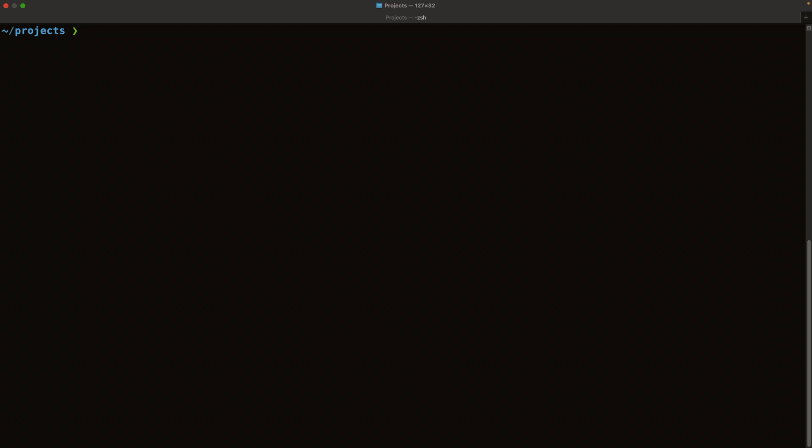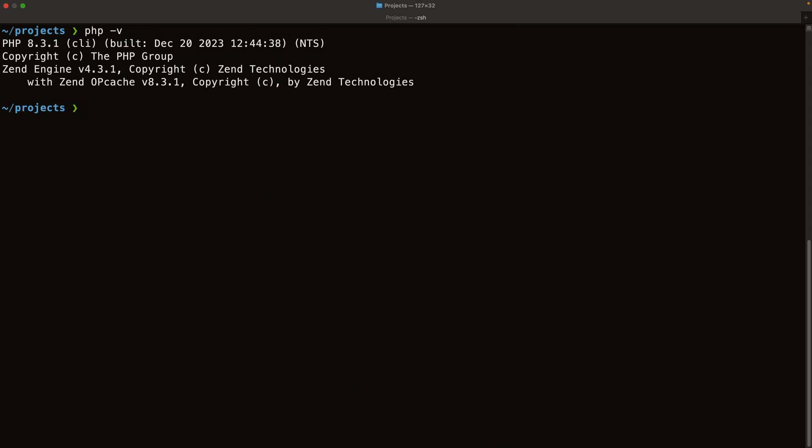Inside the terminal, in my projects directory, I'm running PHP version 8.3.1. You can update your version of PHP using Homebrew — there are videos on the channel showing how to do that. Just keep in mind that the minimum version required for Laravel 11 is PHP 8.2.